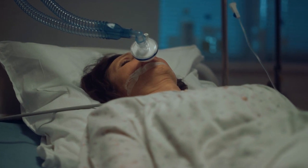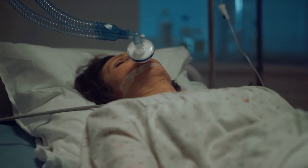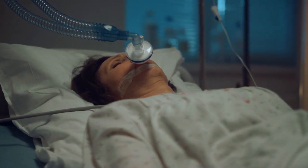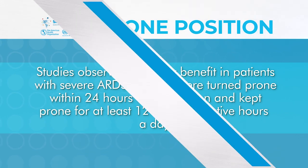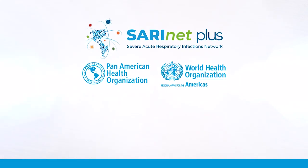Studies observed mortality benefits in patients with severe ARDS. Patients were turned prone within 24 hours of recognition and kept prone for at least 12 to 16 consecutive hours per day. Check for contraindications.